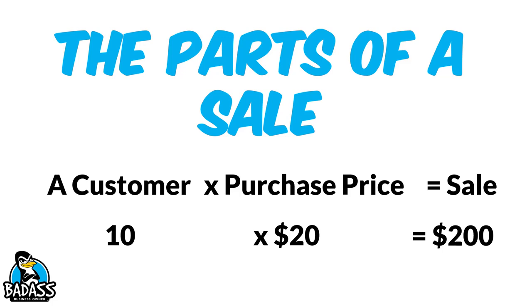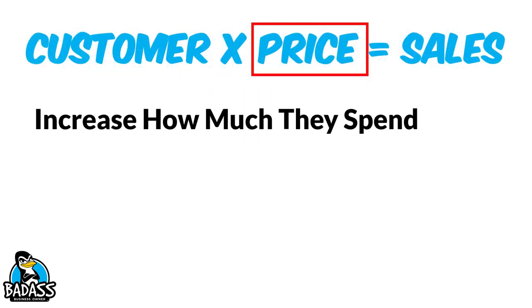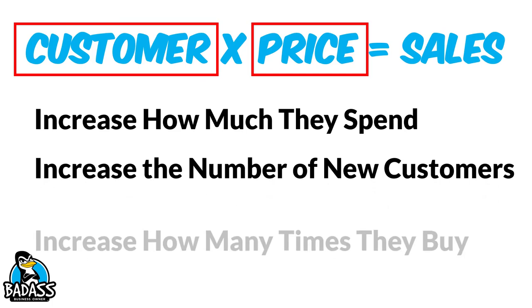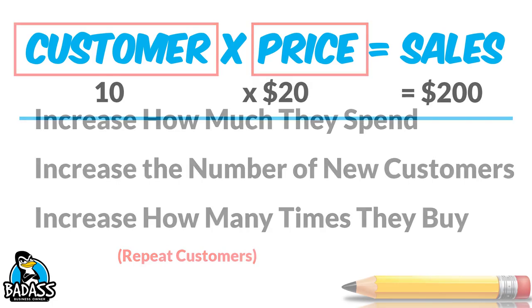So what are those three things? You can either, A, increase how much money they spend. You can, B, increase the number of new customers you have currently coming into the business. Or, C, you could increase how many times they buy — and this is what we refer to as repeat customers. These are the three things that you can do to increase your sales.